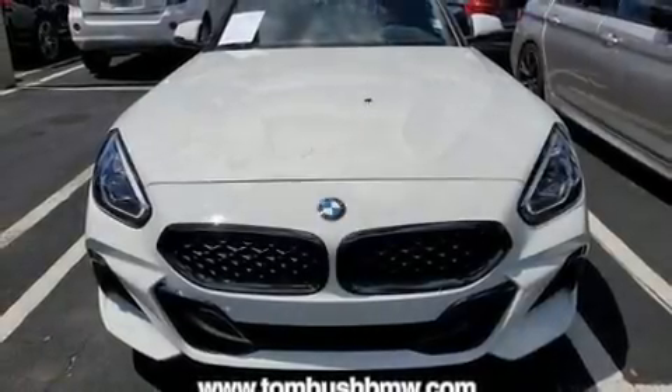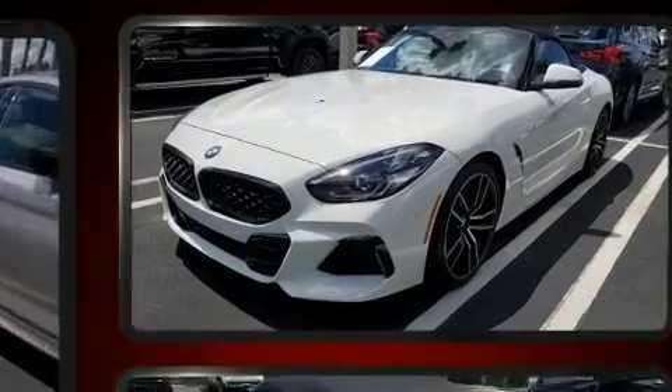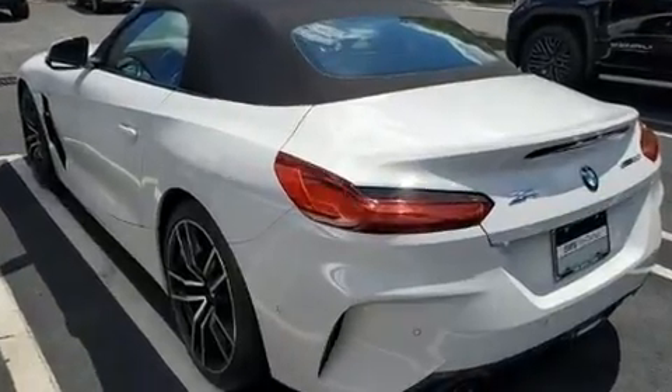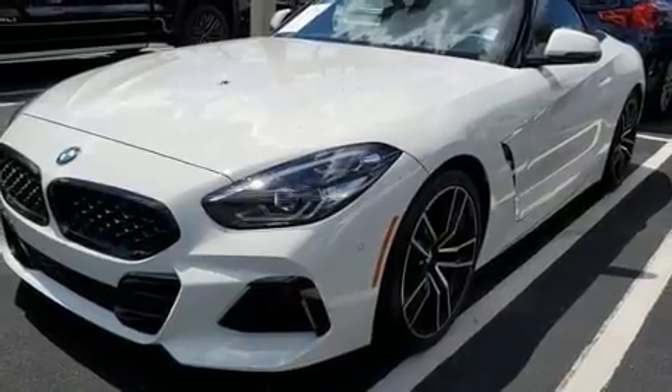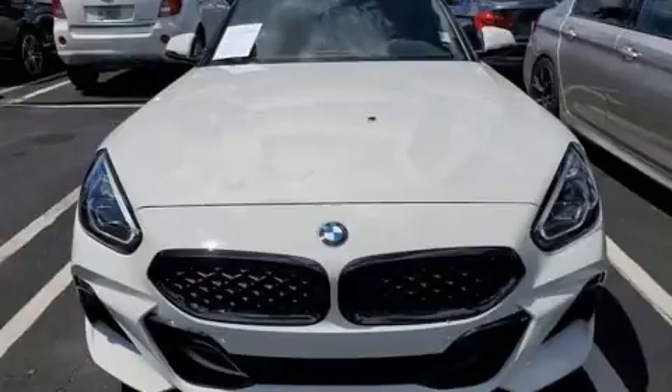You can expect a lot from the 2019 BMW Z4. This two-door, two-passenger convertible still has less than 10,000 miles. BMW made sure to keep road handling and sportiness at the top of its priority list. A turbocharger further enhances performance while also preserving fuel economy.